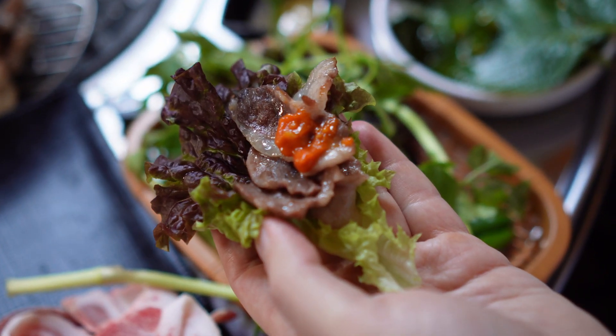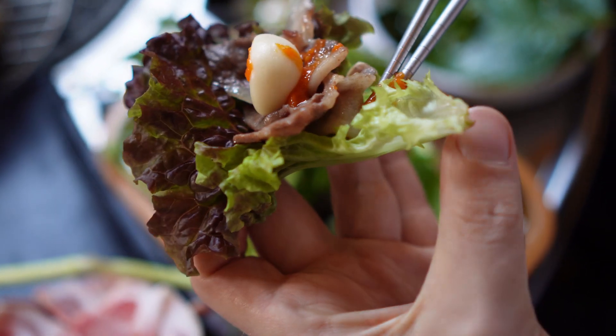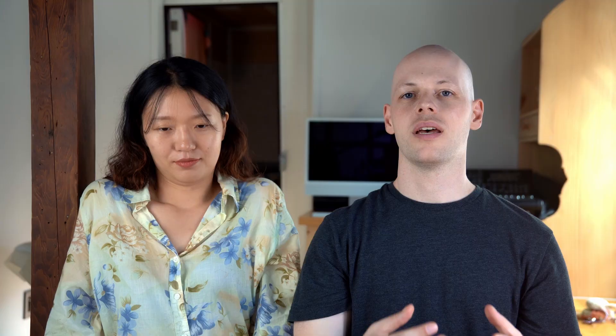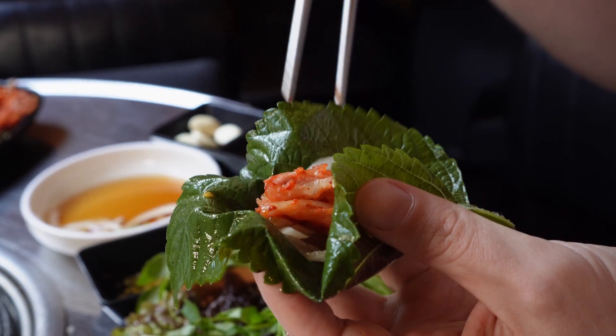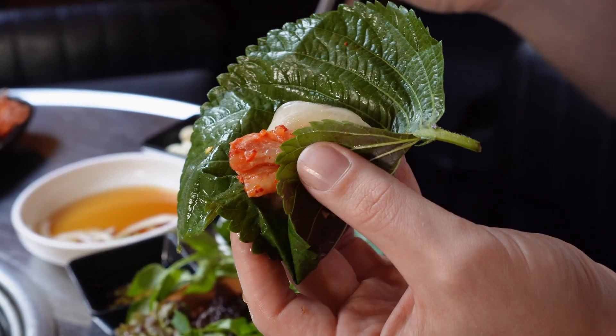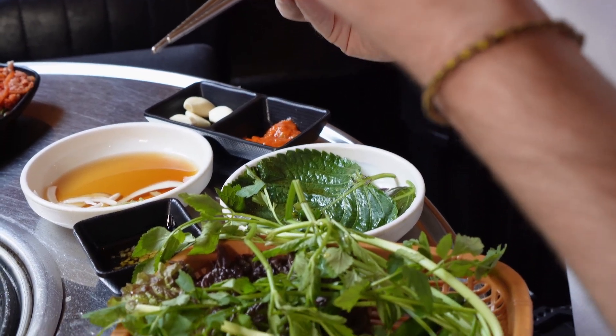And then you put on garlic - raw garlic. I really like ssambap because the meat is quite fatty, and you can mix it with more vinegar flavor. You can mix different flavors. The kkaennip and the pickled onion. Next is kimchi - perfect. We finished the first course of meat, and then they brought out this stew.